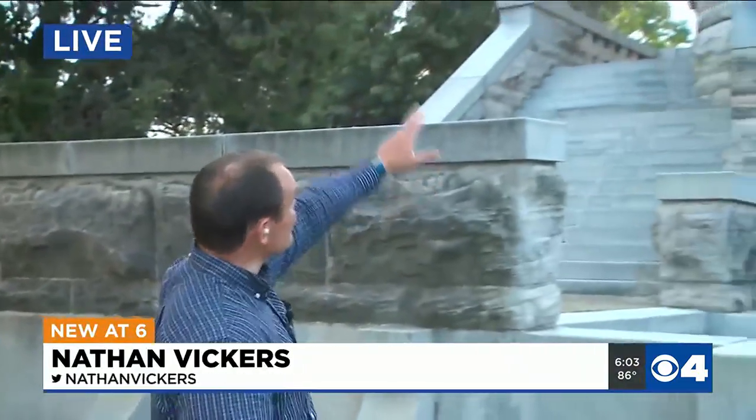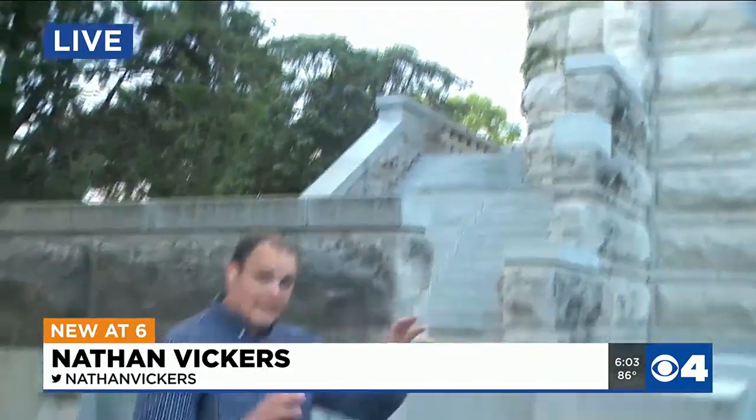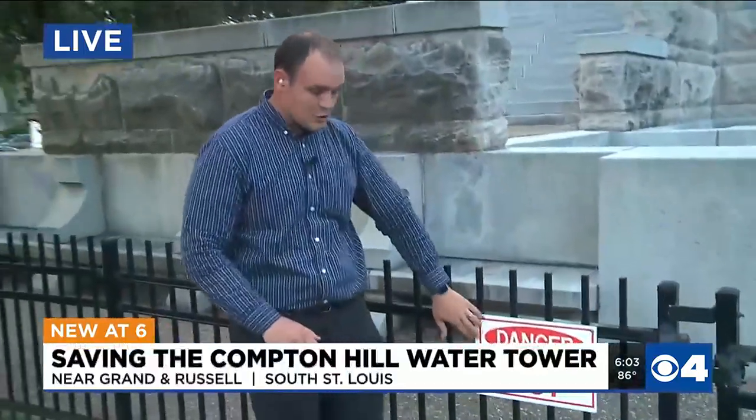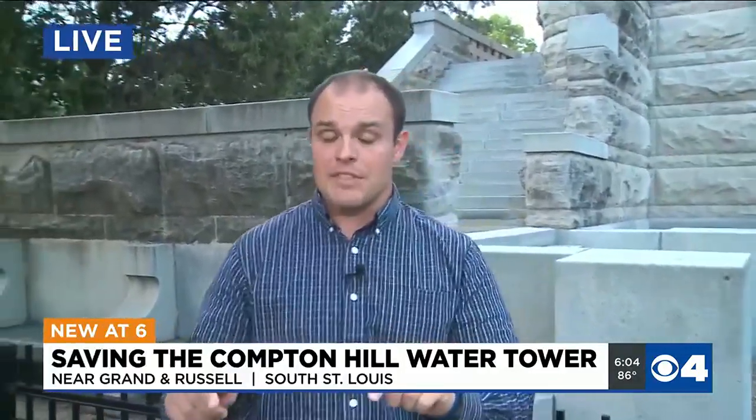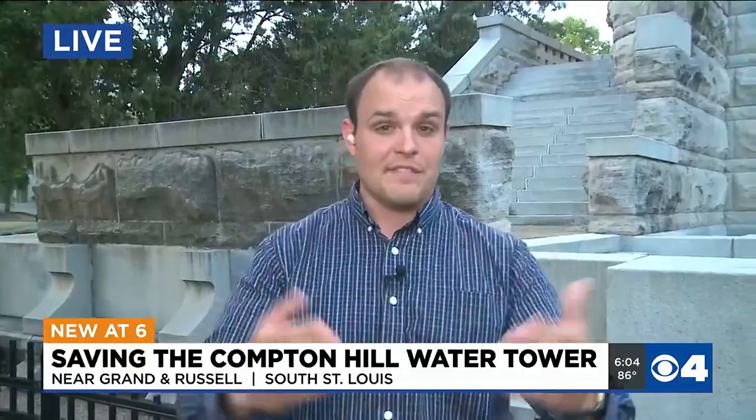New here at 6, our Nathan Vickers is live with those efforts. You used to be able to go up the water tower, just right up those steps, and then all the way up to the top. But the tower has been closed for the past few years because of those structural issues. Now, there has been a renewed community push to preserve that tower, and this month, that effort has taken a pretty significant step.